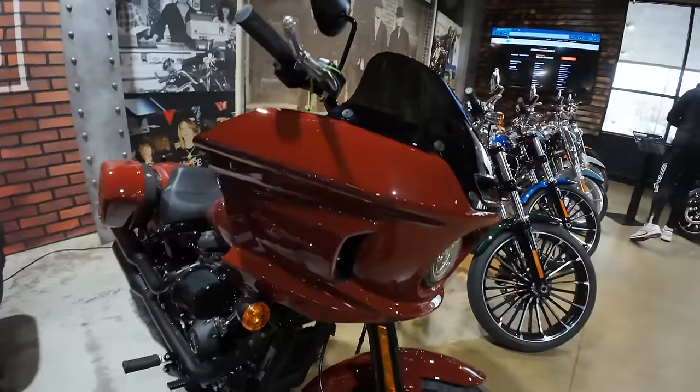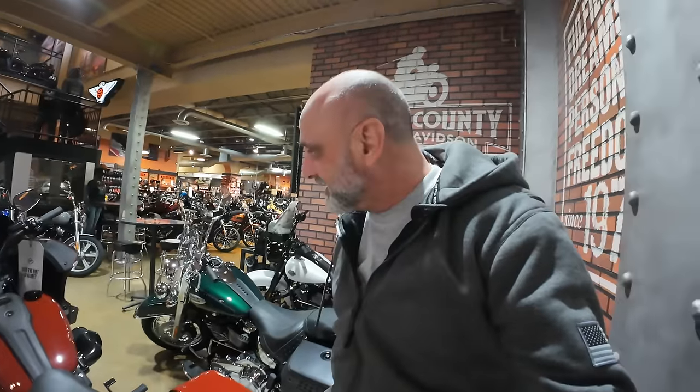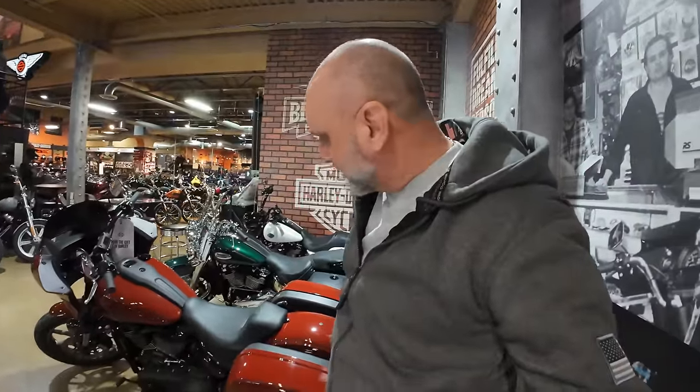There's the Low Rider — in ketchup red, I'm not sure what it's called, but I still think my color, a nice gray, is the nicest. I'm sure I'll get comments about that.